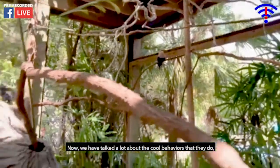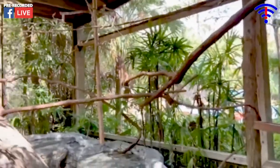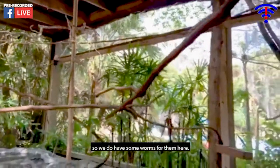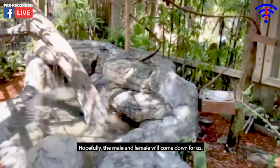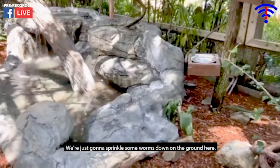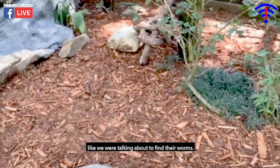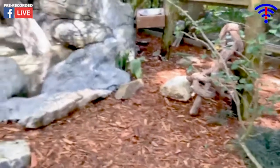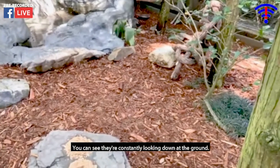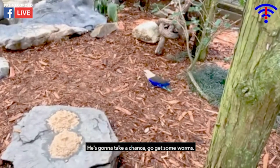We've talked a lot about cool behaviors and I want to show some of them off. We have the red-billed hornbills — they love to forage on the ground for worms, so we have some worms for them today. Hopefully the male and female will come down for us. We're going to sprinkle some worms on the ground and see if they come down, using that bill like we were talking about to find their worms. The female is looking — they're constantly looking down at the ground. There goes a blue-bellied roller taking the chance to get some worms too. You can see that beautiful light blue color underneath the wings as they're flying around.